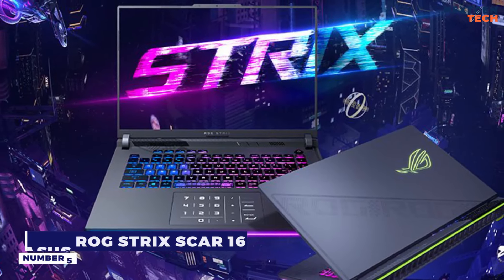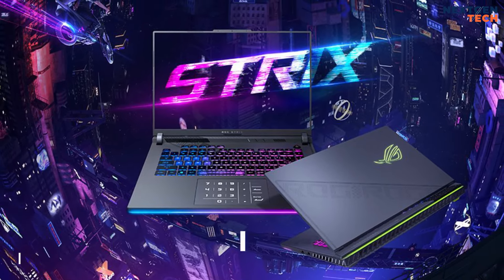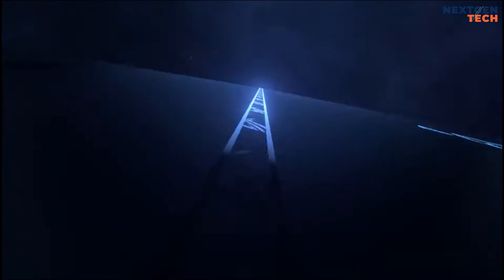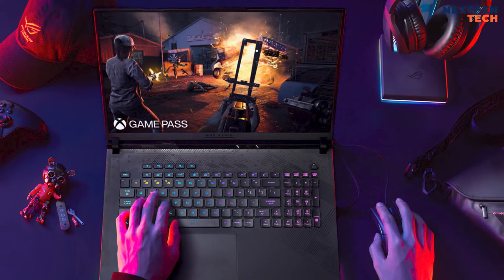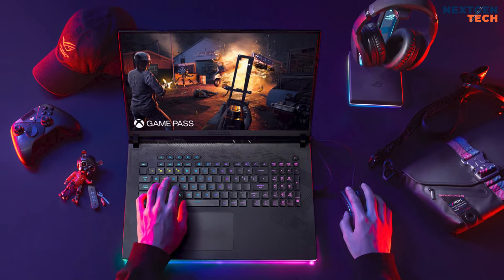Number 5: ASUS ROG Strix Scar 16. ASUS's ROG Strix Scar 16 blends nostalgic design with cutting-edge performance. Boasting a semi-transparent plastic chassis reminiscent of the classic Game Boy, modern touches like a two-tone underside and vibrant RGB accents elevate its unique look.